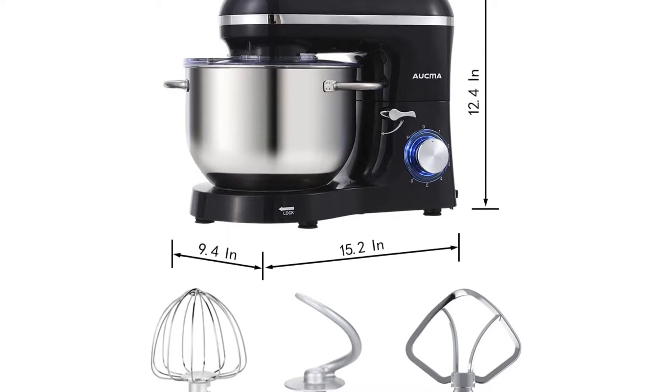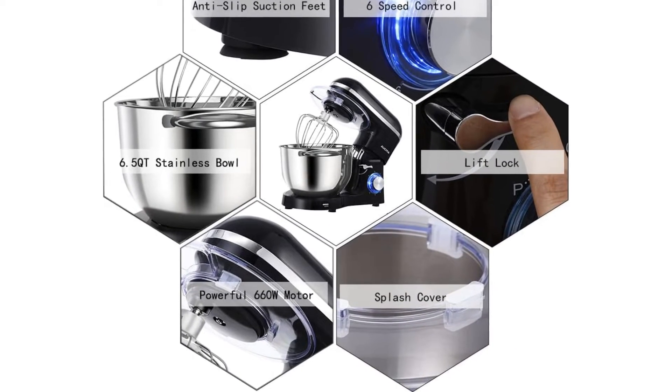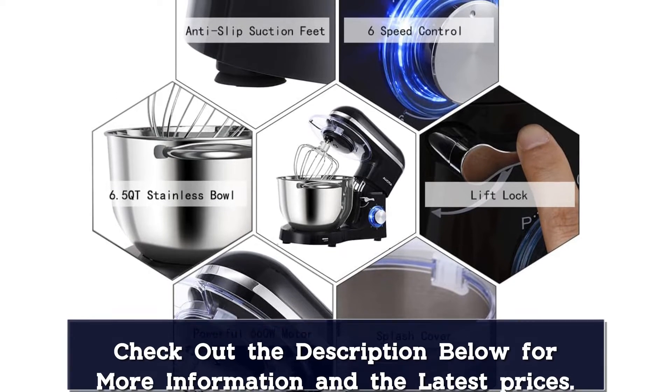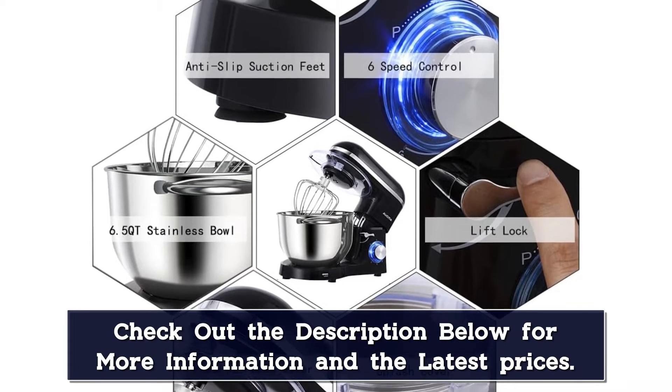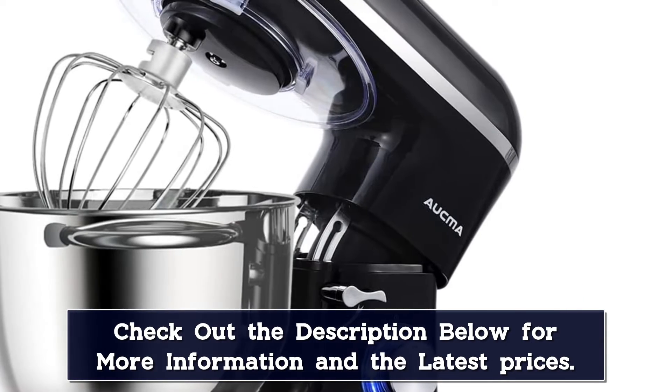Aukma's stand mixer is flexible enough for a wide range of recipes. Its double-handled stainless steel bowl is roomy enough for big batches, and the appliance comes with a beater, dough hook, and whisk for all your baking projects. It's controlled by a tactile speed dial and features non-slip feet that keep the machine stable as it operates.